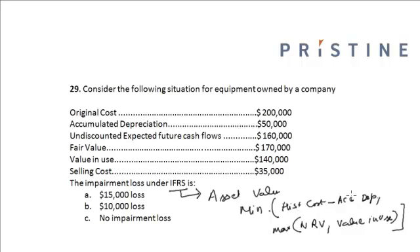So it is the minimum of historical cost minus accumulated depreciation, that is $200,000 minus $50,000, which equals $150,000, or the maximum of the net realizable value. The net realizable value is fair value minus selling cost, that is $170,000 minus $35,000, which equals $135,000.